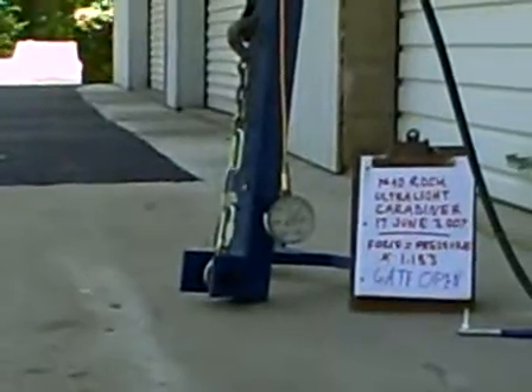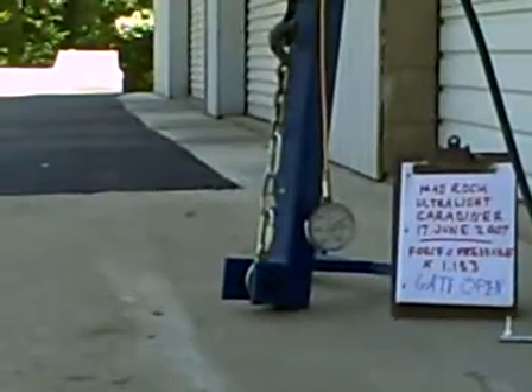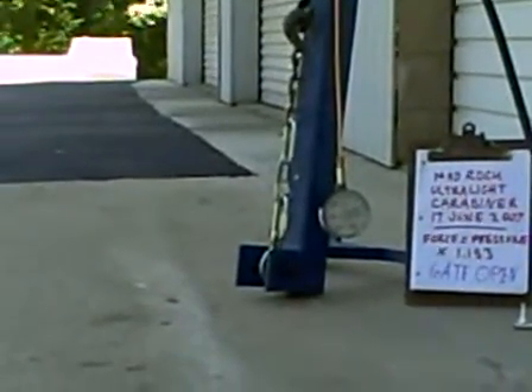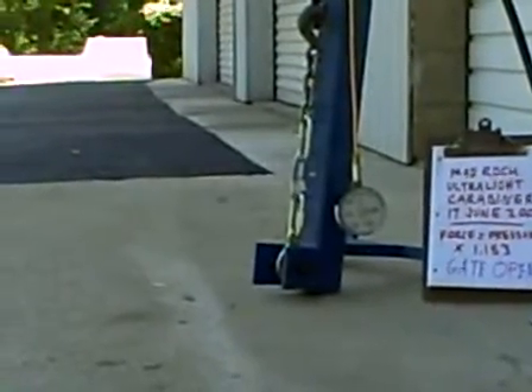Test begins. Pressure's coming up. And we have 500 psi, 600 psi, 700 psi, 800 psi.